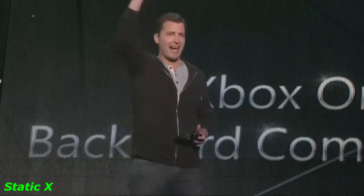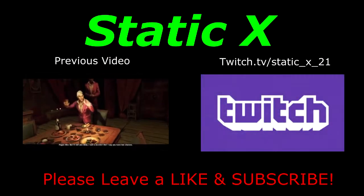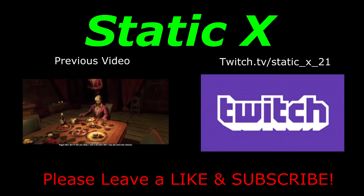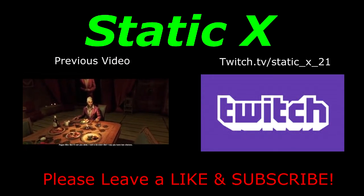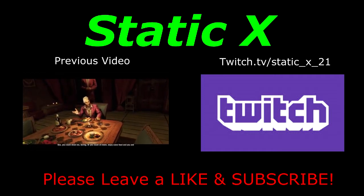Thanks, and I'll see you on Xbox Live. I'll see you on Xbox One.